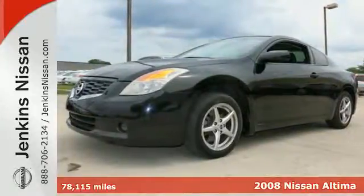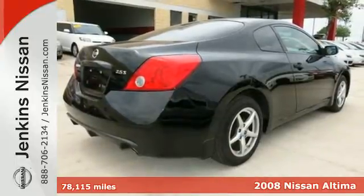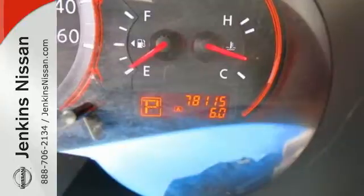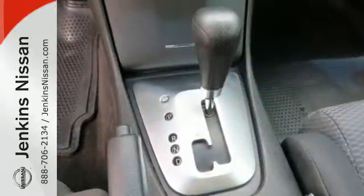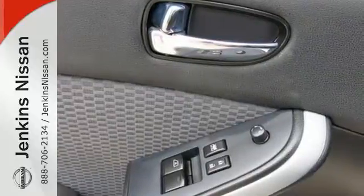Why not show off a little and get into this 2008 Nissan Altima? Known for its roomy interior and spirited performance, this Altima features keyless entry and start, a tire pressure monitor, and second row folding seat. It also comes with an audio input jack and cruise control.